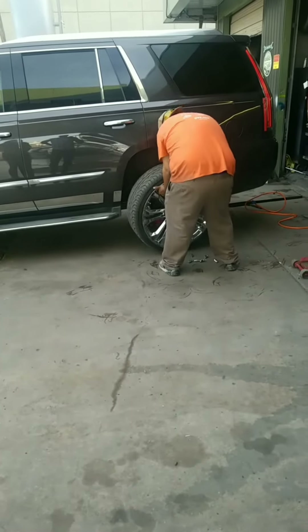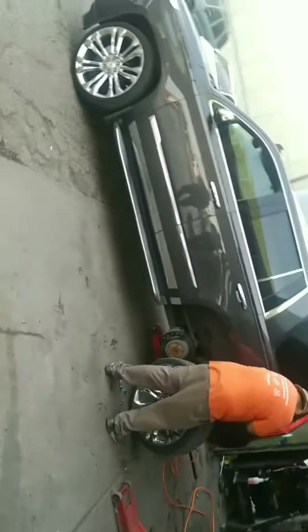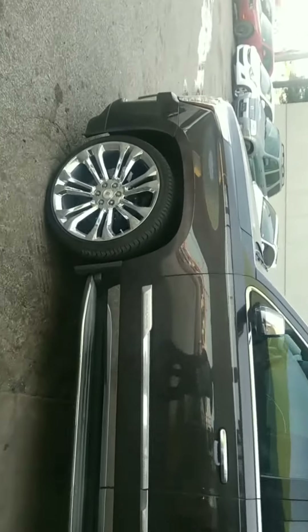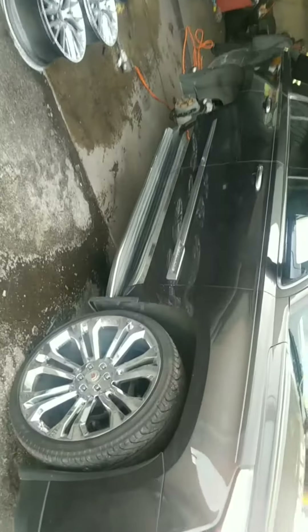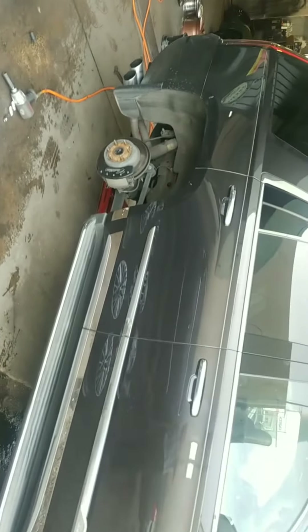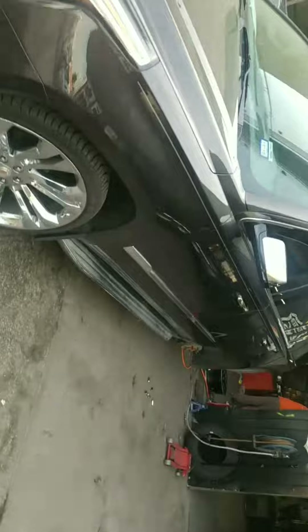It's 6:52 on a Tuesday evening and a VIP customer has rolled in with a brand new Cadillac Escalade. We're going to get two wheels done for this customer in about an hour. He's rolling on 26s — one of them is cracked from hitting a pothole, and he tried to avoid it but curb-rashed the other wheel.